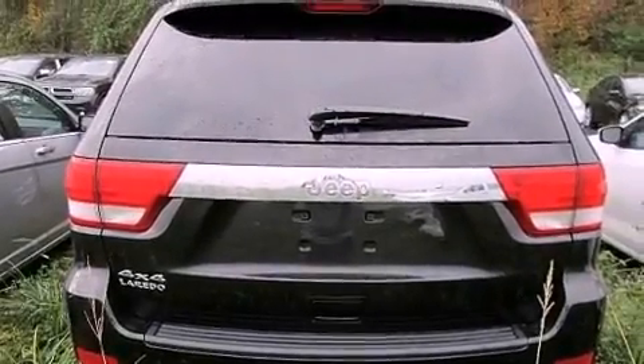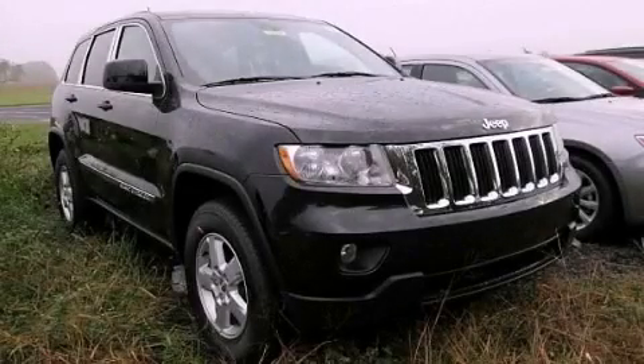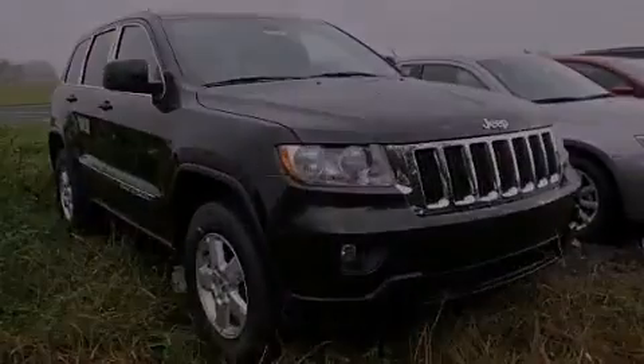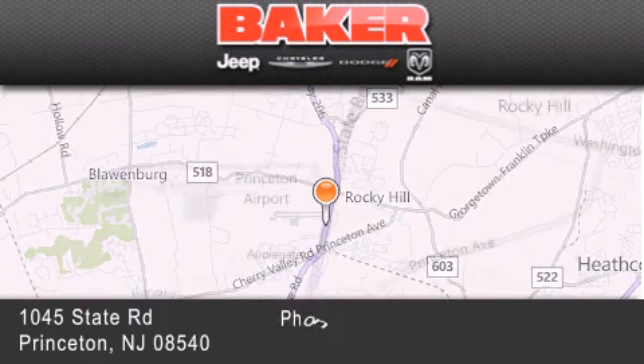Contact us today and schedule your opportunity to see this automobile in person. Stop by and visit us today at Baker Chrysler Jeep Dodge in Princeton, Trenton, Edison, Plainfield, and Lakewood.